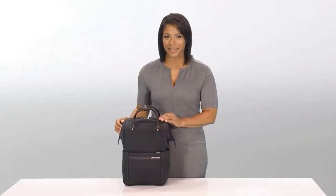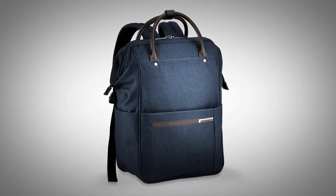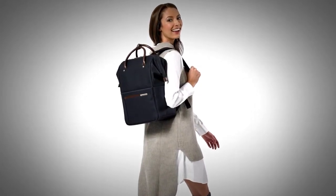Hi, I'm Yvonne from Briggs & Riley, and this is the Framed Wide Mouth Backpack from the Kinsey Street Collection. This bag lets you stay comfortable and casual, but organized at all times.